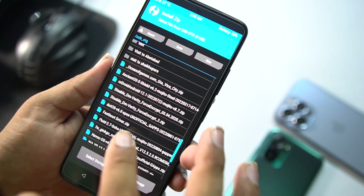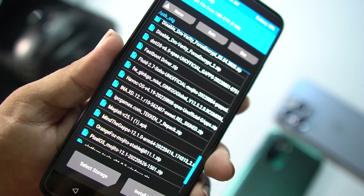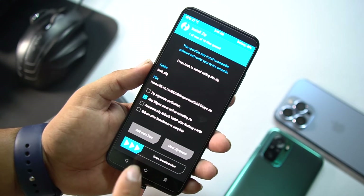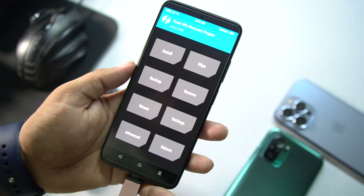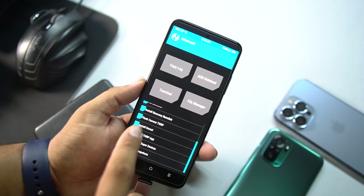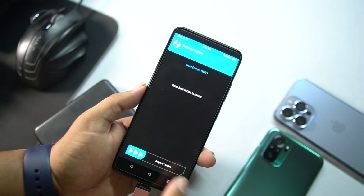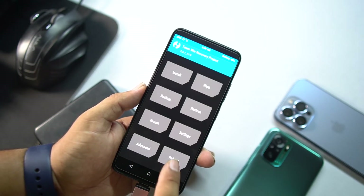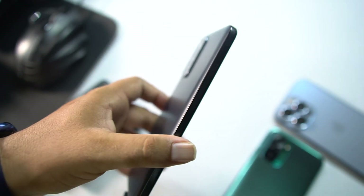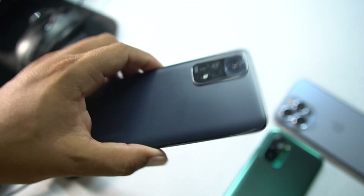You can format data before or after installing the ROM — it will do the same thing. After formatting, go to install, locate your downloaded ROM, select Havoc OS 4.19, and flash it. After flashing you can also flash Magisk Manager if you want to root. Then go to advanced and click flash current TWRP to make TWRP recovery permanent. After swiping, go to reboot, click system, and Havoc OS will be installed on your Redmi Note 11.